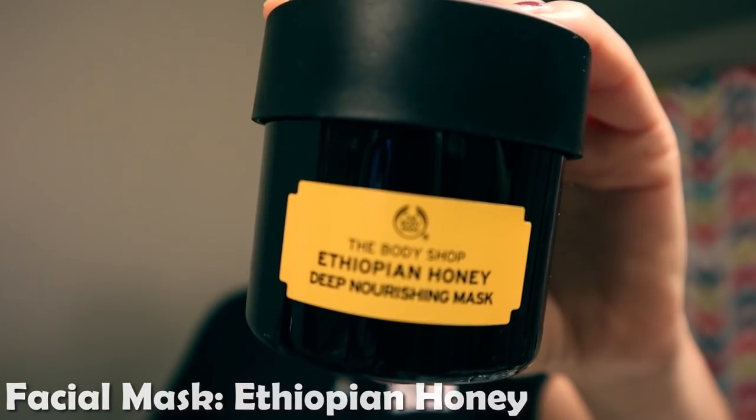The next thing I do is put on a mask. I'm going to do a combination of two different masks today because my skin is doing some crazy stuff. Right here I get really oily, but here I get really dry. I'm going to use this Ethiopian honey mask from the Body Shop — it's deep nourishing and will put back moisture into my face. The second mask is the Himalayan charcoal mask. When you put it on and let it sit for five or ten minutes, all the oil gets drawn out of your pores and you can actually see it.